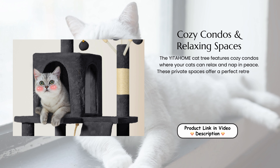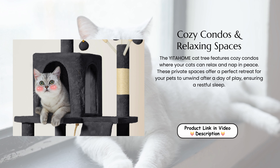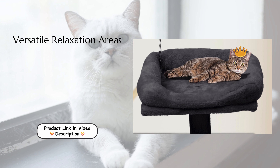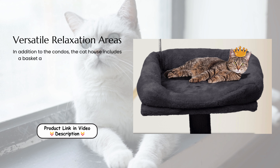Cozy condos and relaxing spaces. The YITAHOME Cat Tree features cozy condos where your cats can relax and nap in peace. These private spaces offer a perfect retreat for your pets to unwind after a day of play, ensuring a restful sleep.